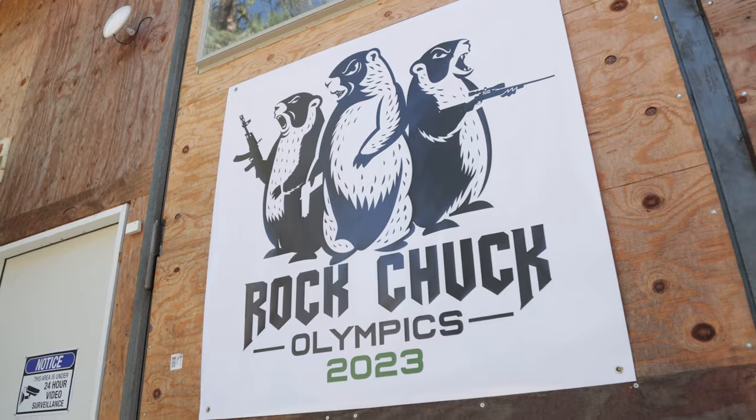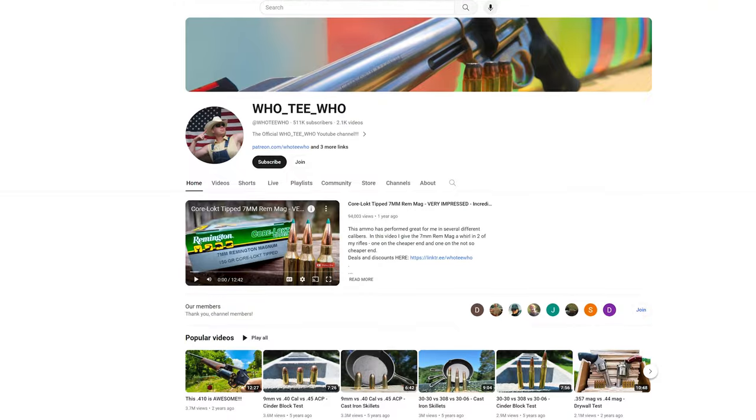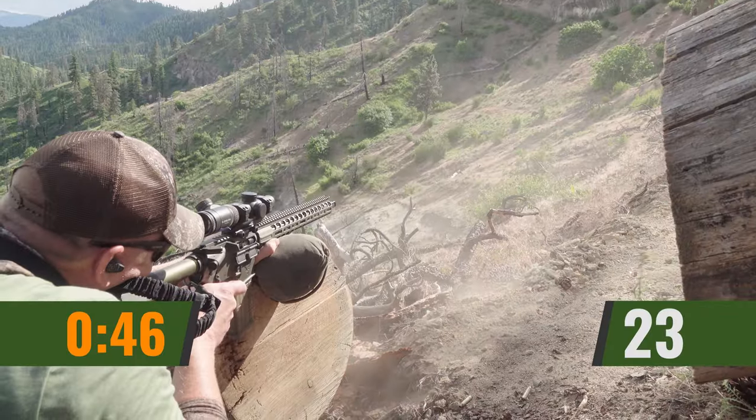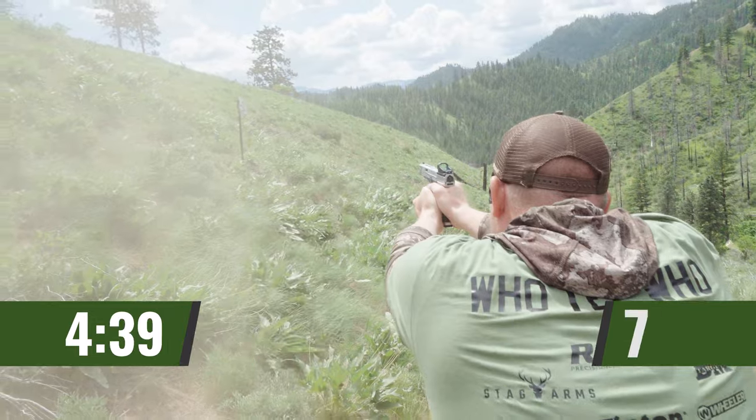We're here at the 2023 Rock Chuck Olympics with Adam Weiss from Hooty Who, who's going to talk about budget hunting rifles. Gavin from Ultimate Reloader here — we're in the house with Adam Weiss. We got to see you shooting the stages and you did outstanding — super fun!